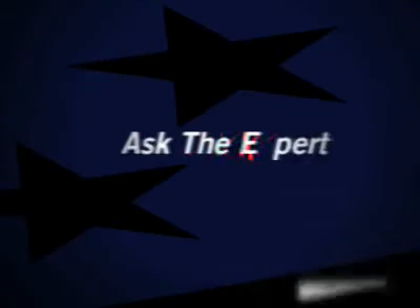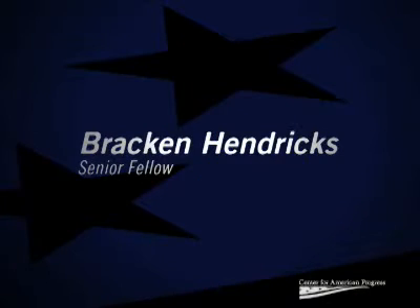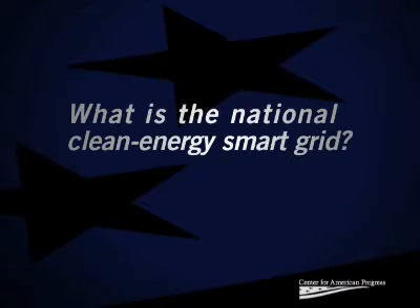What is the National Clean Energy Smart Grid? At the Center for American Progress, we're trying to look at the entire electricity infrastructure for the country. It starts with large-scale renewable power produced in the tremendous wind resources of the Great Plains stretching from the panhandle of Texas up through the Dakotas, or in the solar and geothermal resources in the desert southwest. But we have no way to get this energy to the coasts and the industrial Midwest where it's desperately needed.